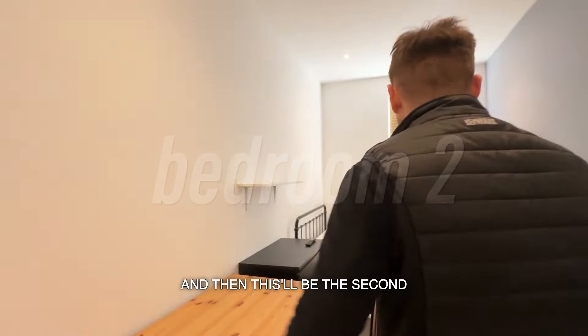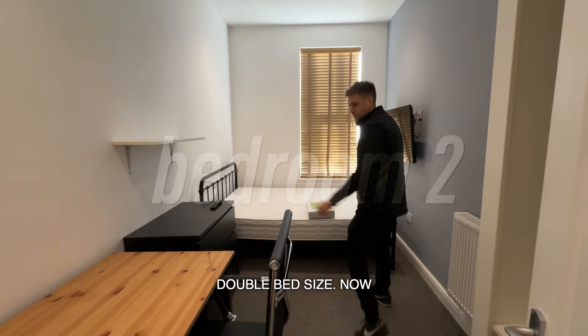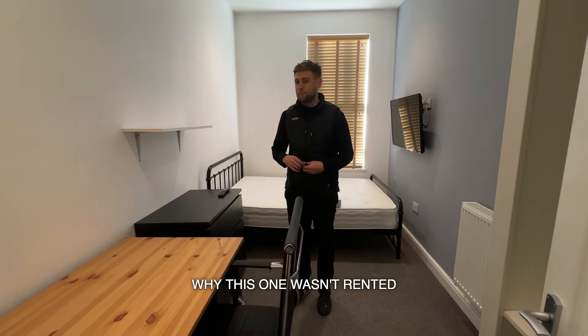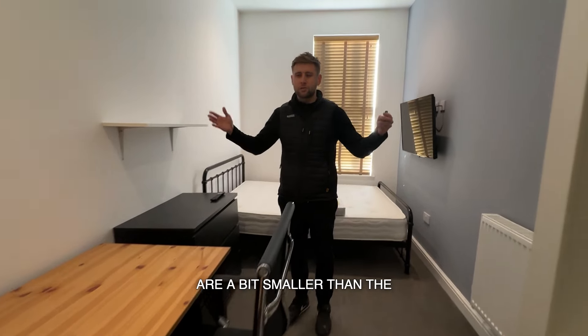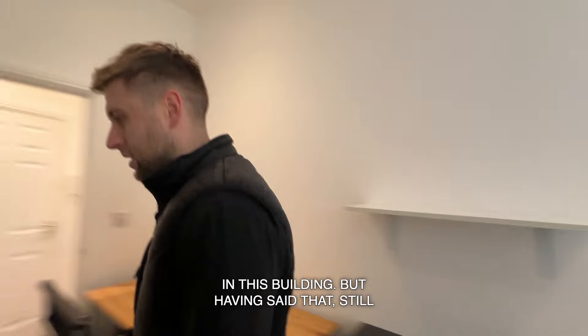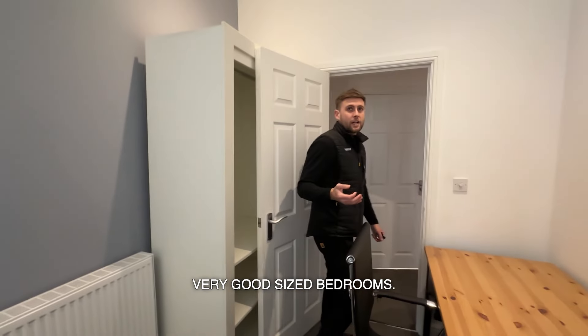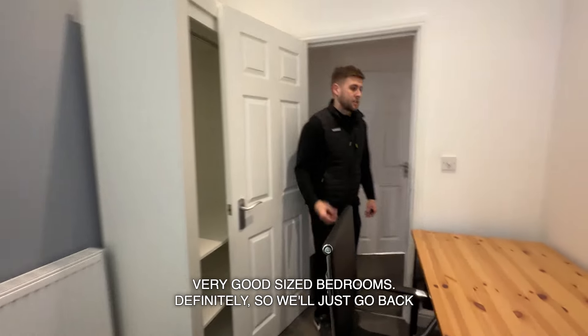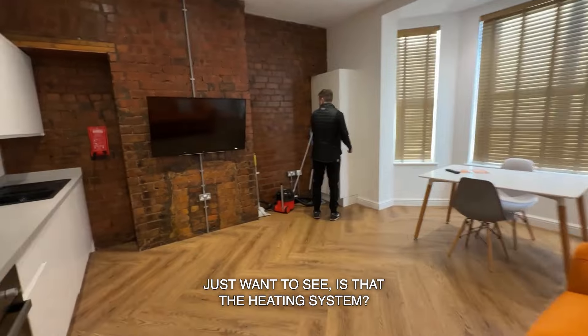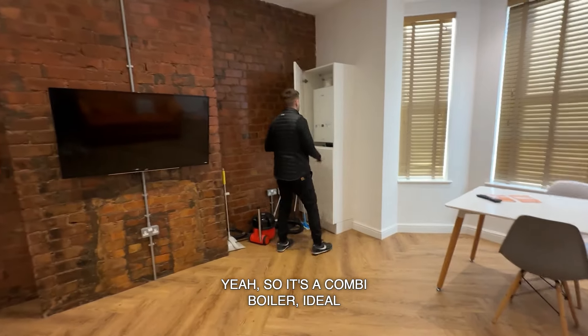This will be the second bedroom — again double bed size. The letting agent did say the reason this one wasn't rented out is because the bedrooms are a bit smaller than the other flats in this building, but having said that, still very good sized bedrooms definitely.